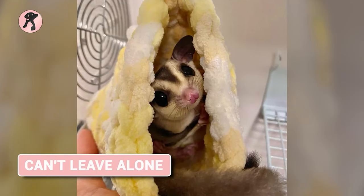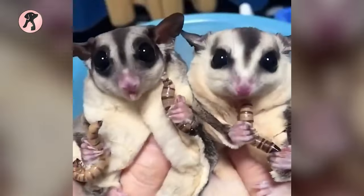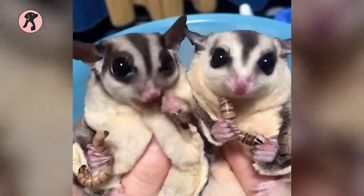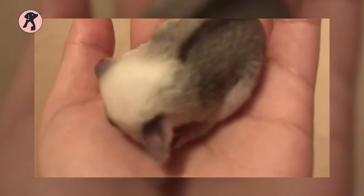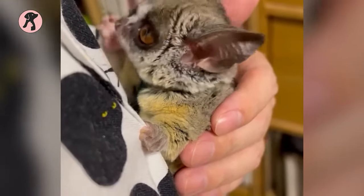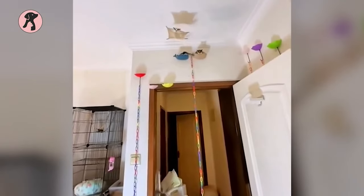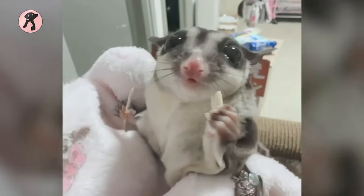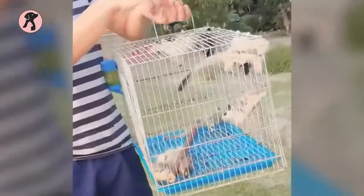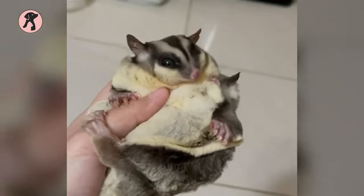These animals also cannot be left alone for long periods of time due to their highly social nature. You will need to make sure they have plenty of companionship while you are away from home. They require a lot of attention and care, and it's best to have someone with experience look after them when you need to be away. Health problems can be hard to spot for the untrained eye, making it all the more important that your sugar glider is watched by someone who has experience caring for these unique creatures.